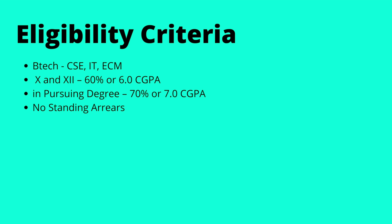Students with a CGPA of 6 or 60% in 10th and 12th, and 70% or 7 CGPA in their pursuing degree with no standing arrears were eligible. Hi Athira, welcome to my channel! Hello, thank you for coming.